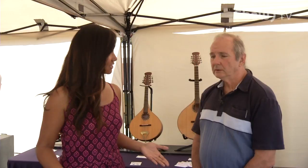Welcome back to GO! I'm here with Stan the Musical Man. I was attracted to your booth because it's one of the more interesting booths. Tell me about these musical instruments.